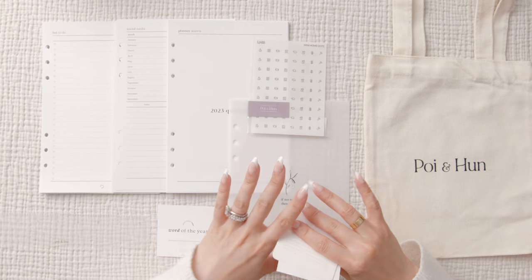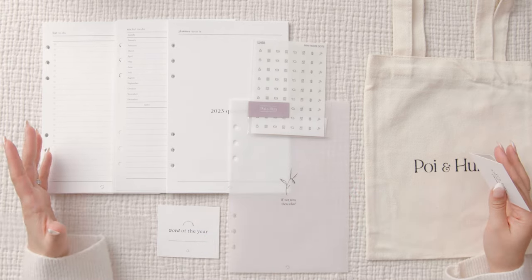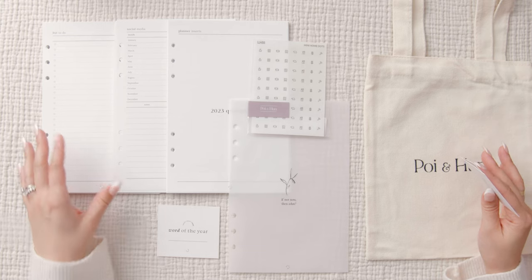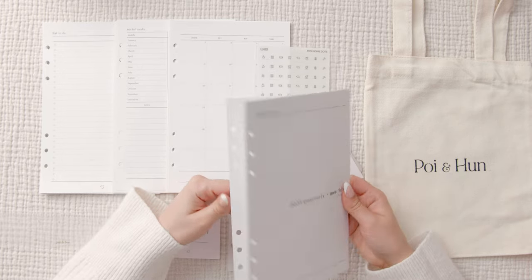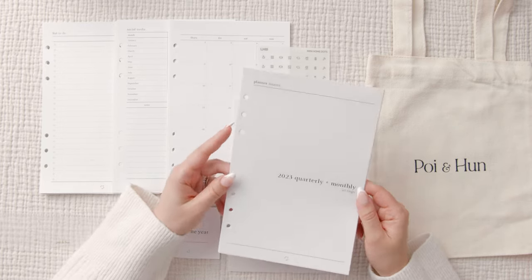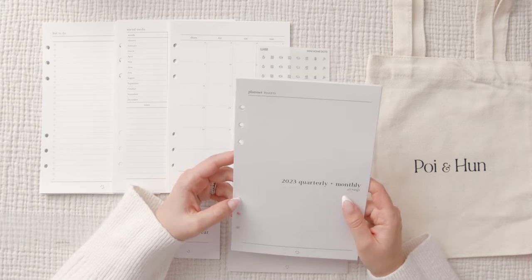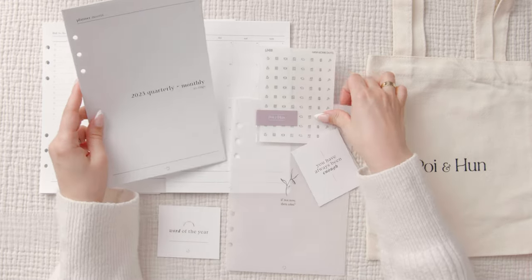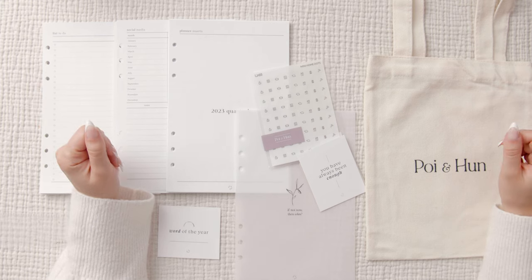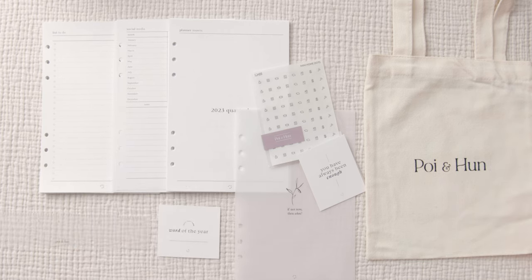That's it for today's video. I love everything I purchased from Poi and Han — the quality is so nice. I also forgot to mention the paper color from Poi and Han is a true white: no cream, no hint of blue, just a true white. I love the quality of all of these items and I can't wait to put together my six ring planner. I'll see you all in the next one, bye!